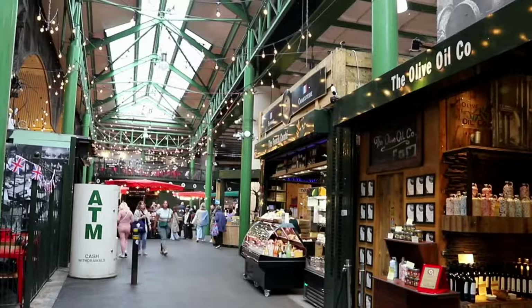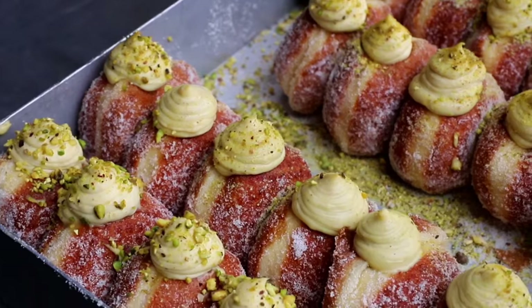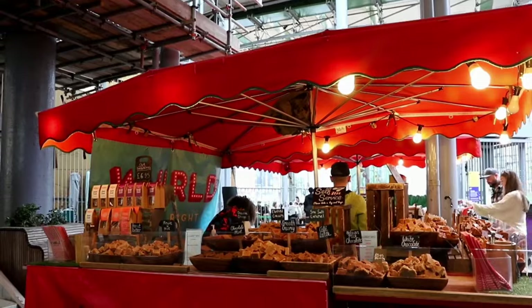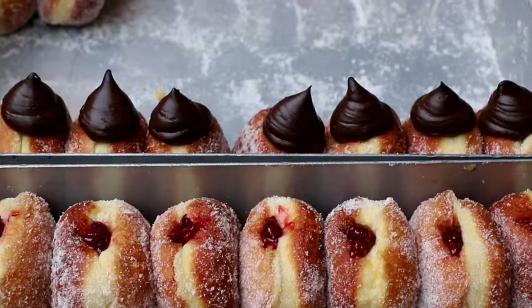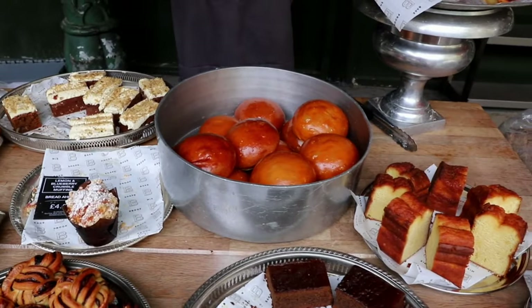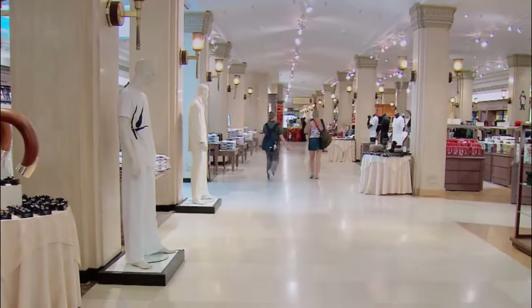Number 9: Borough Market. Immerse yourself in the vibrant culinary scene of London at Borough Market, one of the city's oldest and largest food markets. This bustling marketplace is a foodie's paradise, offering a diverse array of delectable treats — from artisanal cheeses and fresh produce to gourmet street food and mouth-watering baked goods. Wander through the stalls, sample local delicacies, and soak in the lively atmosphere of this culinary hotspot.